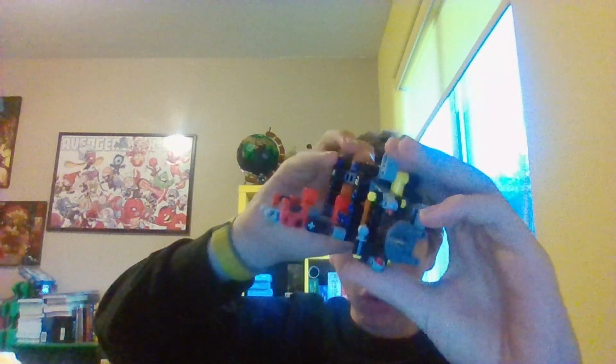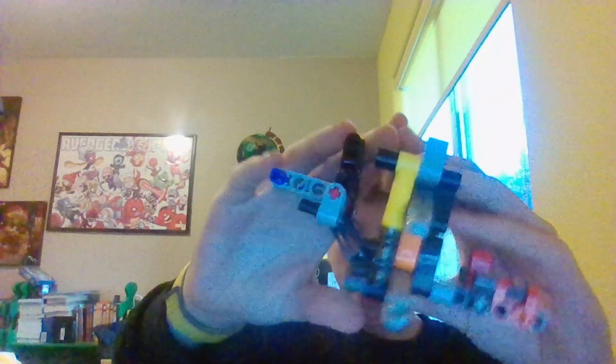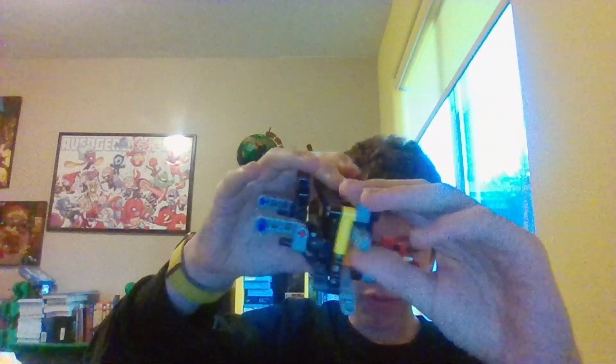As you can see, we've finished this side's kind of wheel mechanism for the front. Now we've got to work on this side over here. This side doesn't move yet.